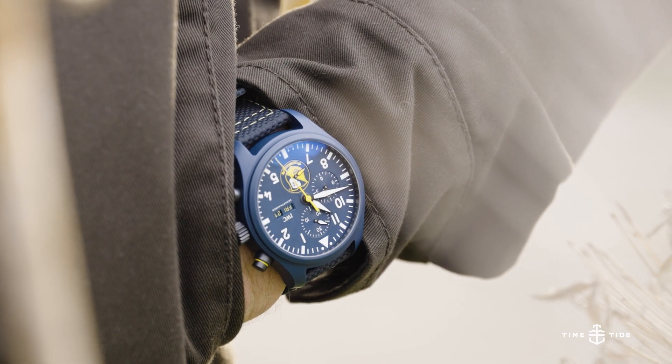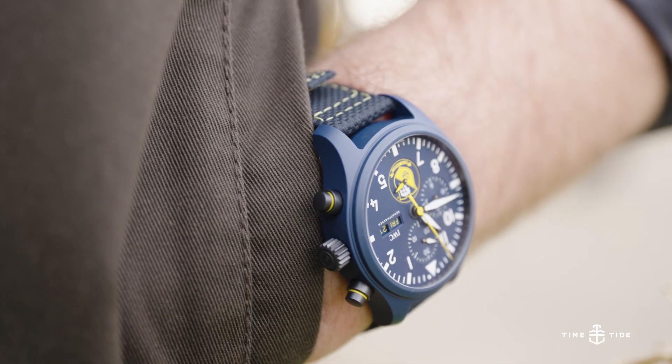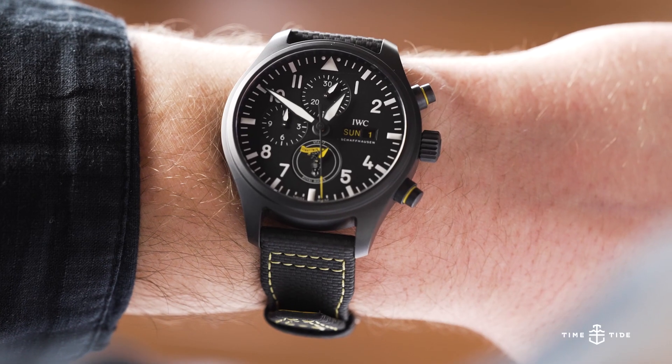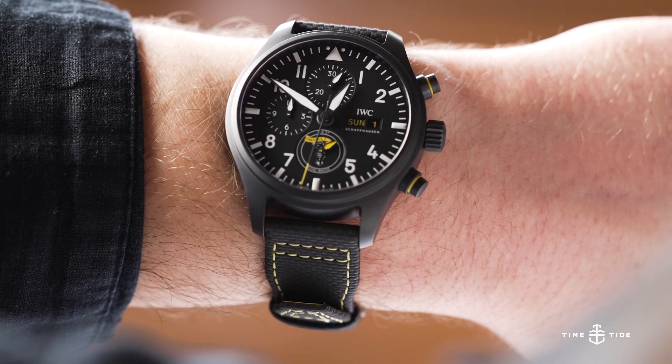These watches are all priced at $17,000 AUD each, which is a $4,900 premium over the base model Top Gun that has the same specifications and movement. Although they're limited to 500 units per year, they're sure to find their way into the hands of the truest Navy pilot enthusiasts.